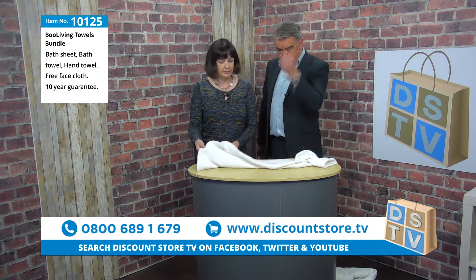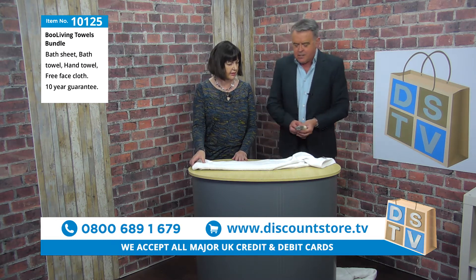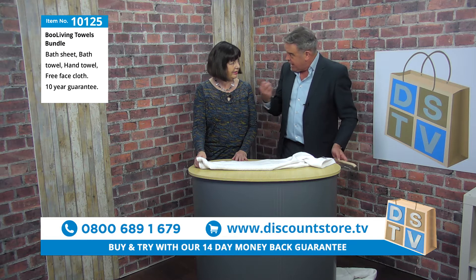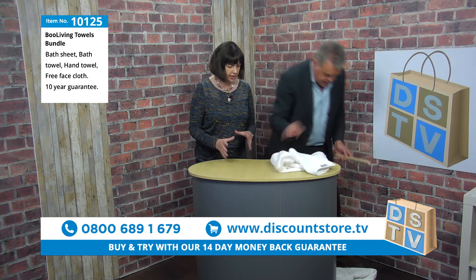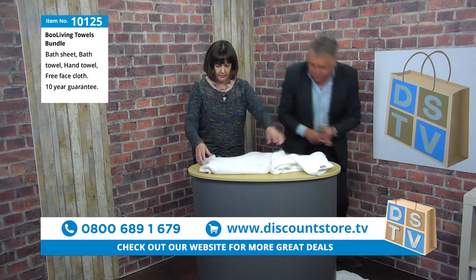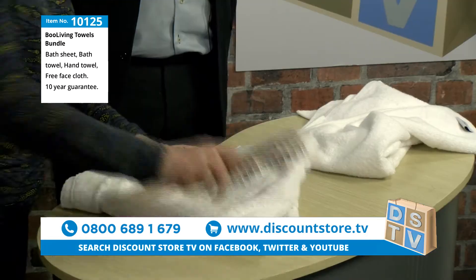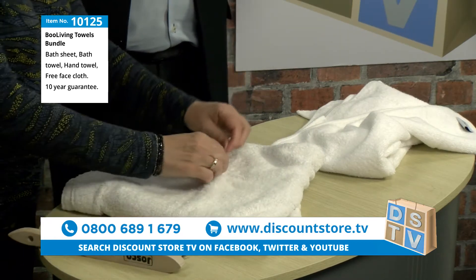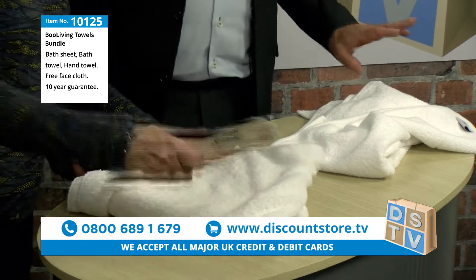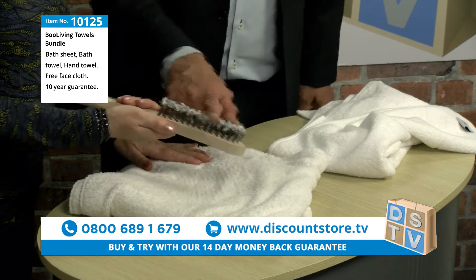That's exactly why it's got a 10-year guarantee — top quality towels. With an ordinary towel you're going to get looping straight away. Pat demonstrates on the ordinary towel: just a few brushstrokes and loops appear immediately. You can also see what's happening on the brush — fabric is coming off and sticking to it, with a large amount of fluff already accumulated.